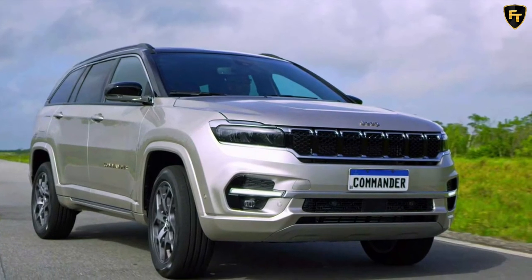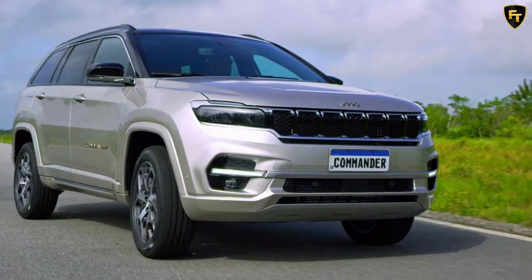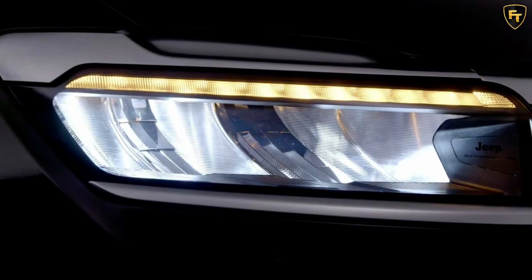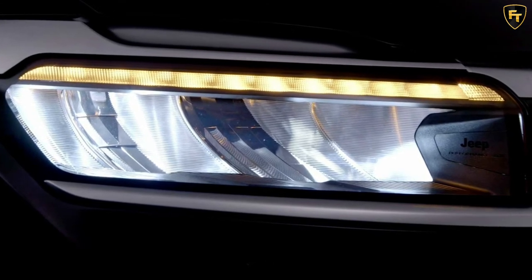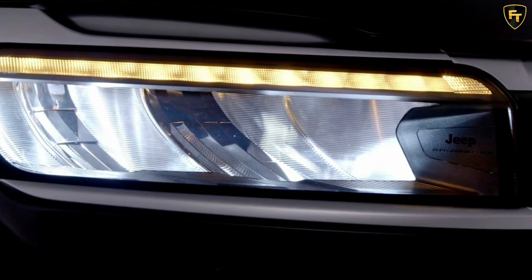The side profile reveals a significantly larger greenhouse with a bigger quarter glass reflecting the Commander's increased footprint. The metallic strip running across the side of the vehicle before dropping at the rear pillar makes it look quite similar to what the two-row 2022 Grand Cherokee will have, as evidenced in recent spy shots.